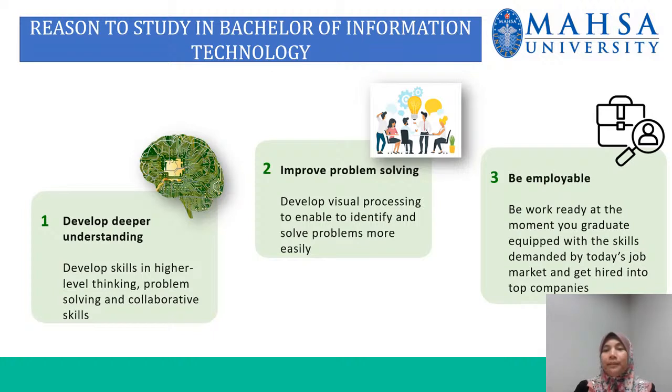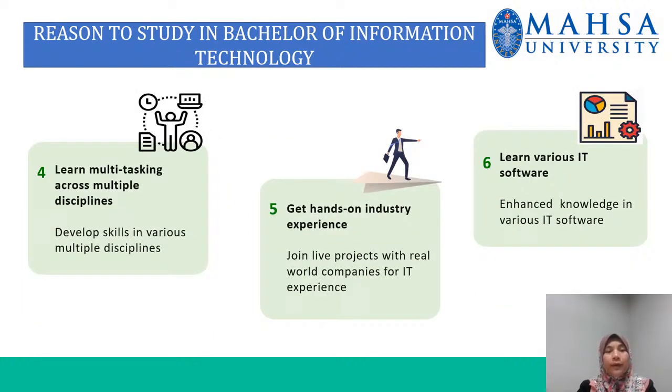Number three, be employable — be work ready at the moment you graduate, equipped with skills demanded by the job market, and get hired into top companies. Number four, learn multitasking across multiple disciplines — you can develop your skills in various disciplines in the course. Number five, get hands-on industry experience — you can join live projects with real-world companies for IT experience. And number six, learn various IT software — you can enhance your knowledge in various IT software.